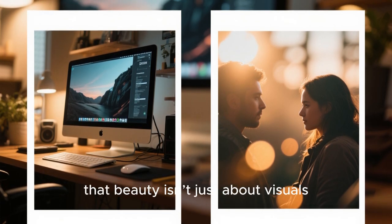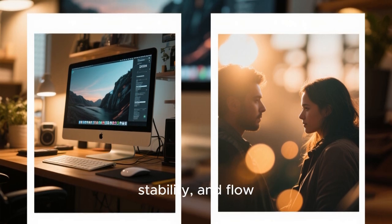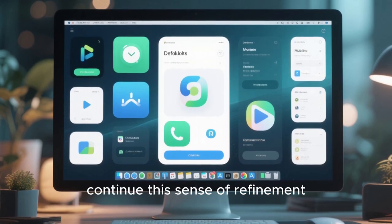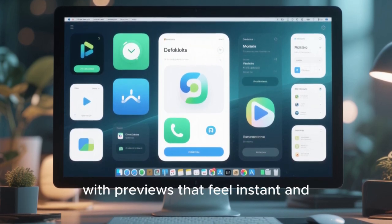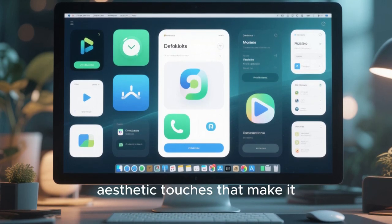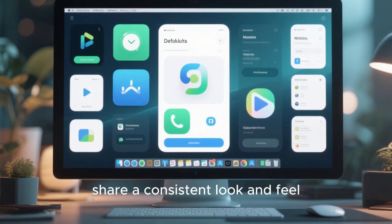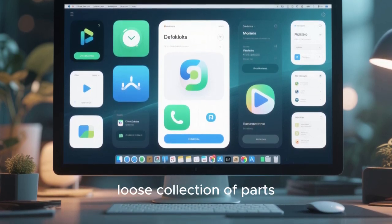The developers clearly understand that beauty isn't just about visuals — it's about responsiveness, stability, and flow. A beautiful system that stutters or crashes quickly loses its charm, and that mistake has been carefully avoided here. The default applications continue this sense of refinement. The file manager is not only fast but elegant, with previews that feel instant and layouts that make sense. The terminal has been given subtle aesthetic touches that make it more inviting without compromising its power. Media players, text editors, and system monitors all share a consistent look and feel, reinforcing the idea that this distro is a complete experience.